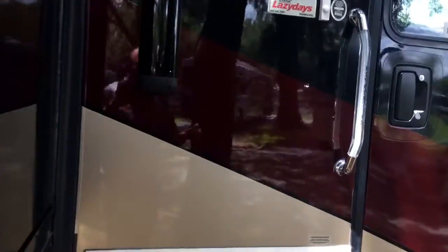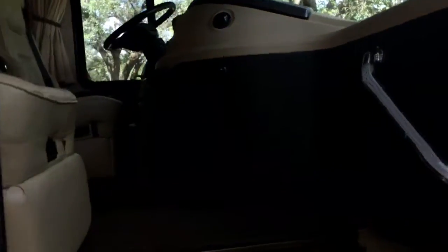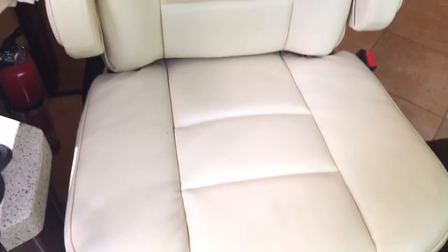Let me take you inside and show you this nice coach. It's a non-smoker, appears to be no pets. Interior is in very nice condition — leather's clean.